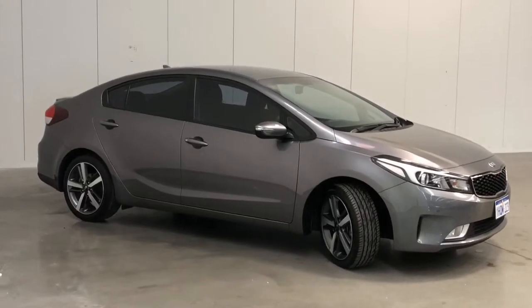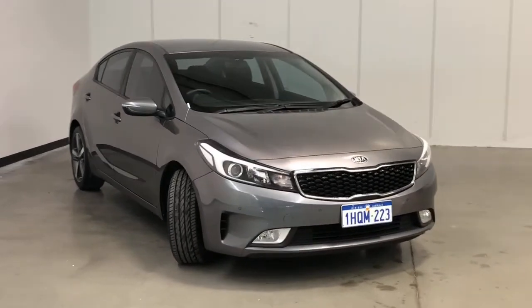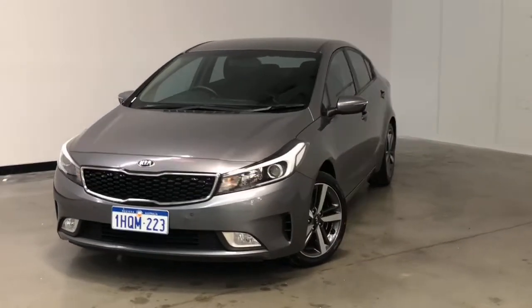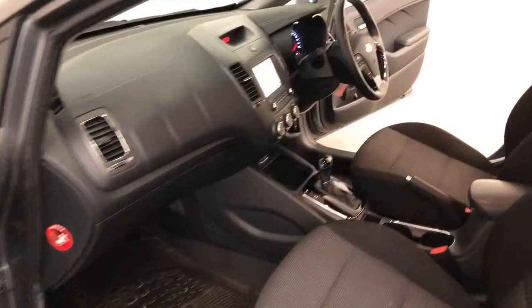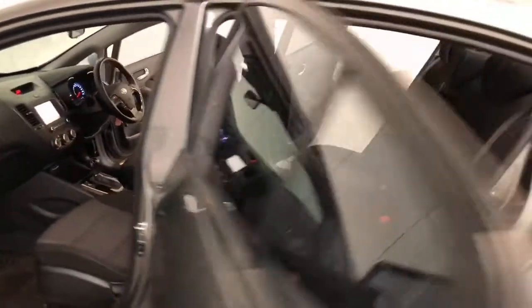Kia claims the Cerato uses 7.2 litres per 100 kilometres of unleaded petrol in the combined city and highway cycle, while putting out 168 grams of CO2. It has a 50 litre fuel tank, meaning it should be able to travel 694 kilometres per full tank.